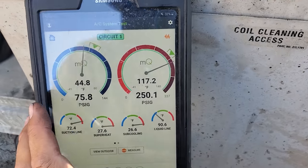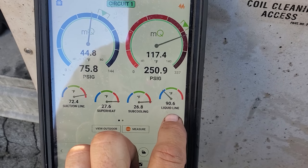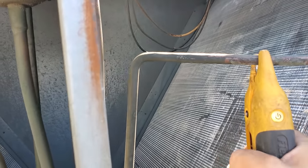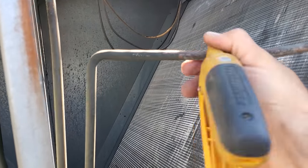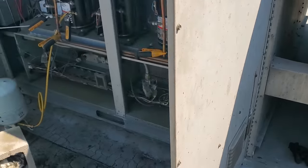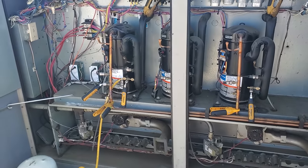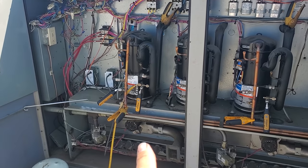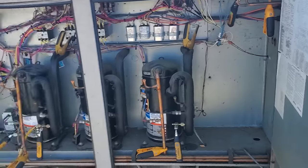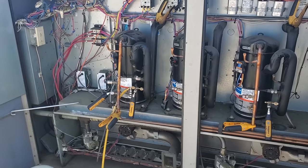I was curious about the first stage — this is my liquid line temp coming out of the dryer: 90 degrees. Then we switch to this side and make sure it has a good connection. We've got a plugged-up liquid line filter dryer on the first stage. This unit sounds like it's low on oil or something, but it could just be that the dryer is plugged up and that oil might be stuck.